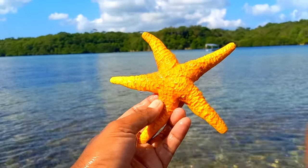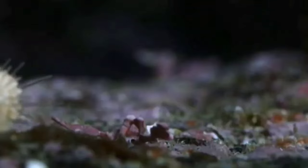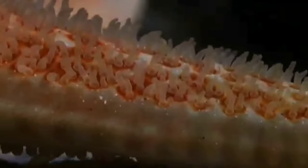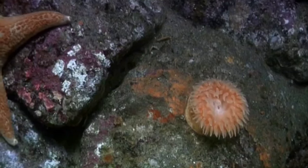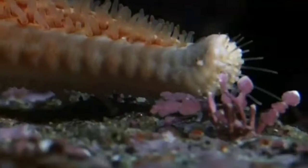This is a starfish. Starfish do not have a skeleton that can help them move — their skeleton serves as protection. They move using a water vascular system, depending on tube feet located on the ventral side of the starfish's arms, which function for movement and help with feeding.